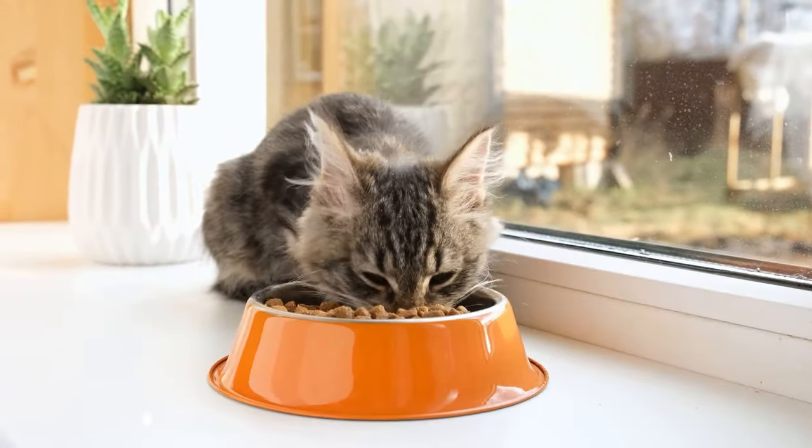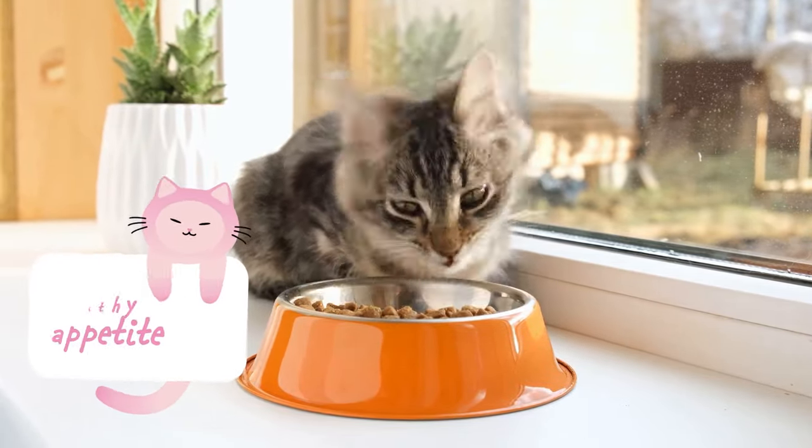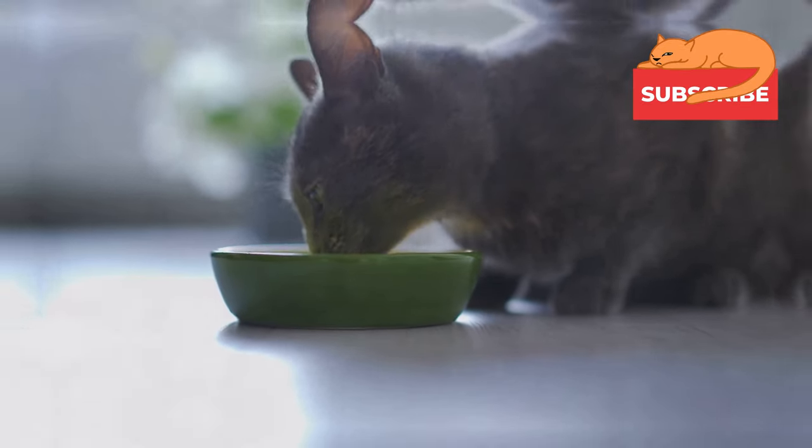Sign number five is a healthy appetite. A happy cat will have a good appetite, and their eating habits should remain consistent. So if your cat is eating well, you can rest assured they're feeling great.